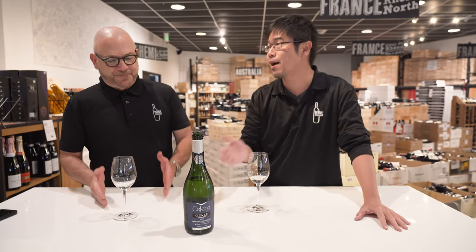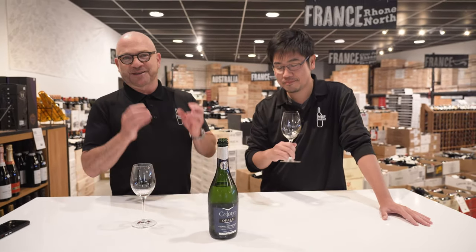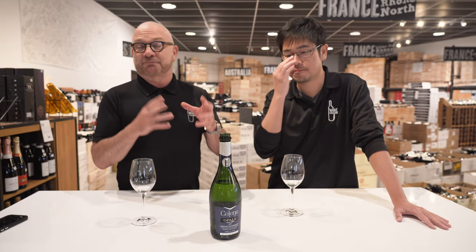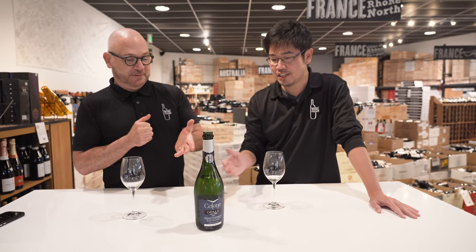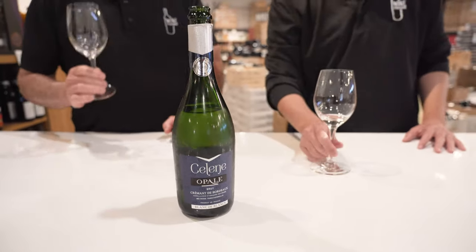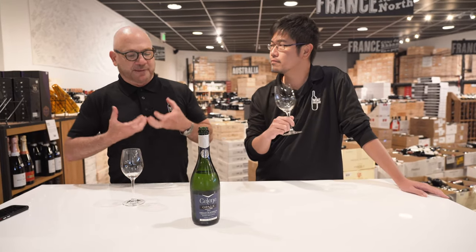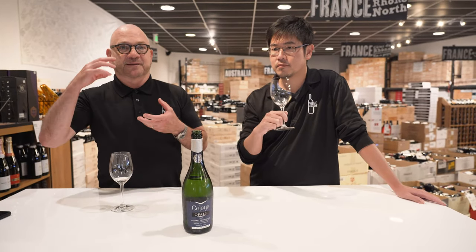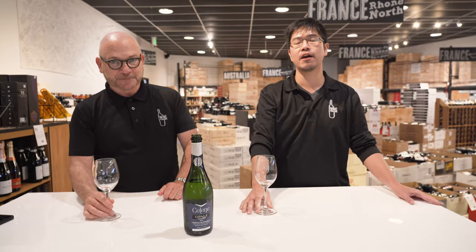The price is $12.98 — that's crazy. It's all hand-harvested fruit, not machine harvested. This is real Champagne-style winemaking. The producer is Céline Opal. The Sémillon gives it backbone and richness on the palate, and the Muscadelle gives it that lift with a Sauvignon kick. It's so tasty — a no-brainer for the price.